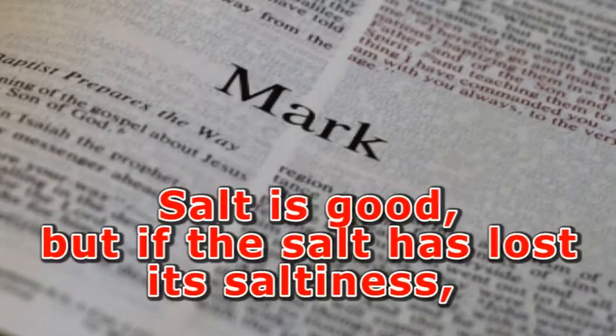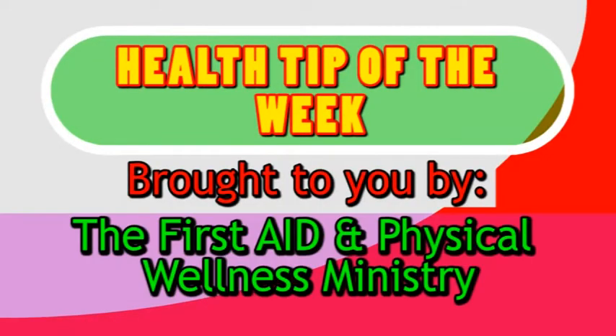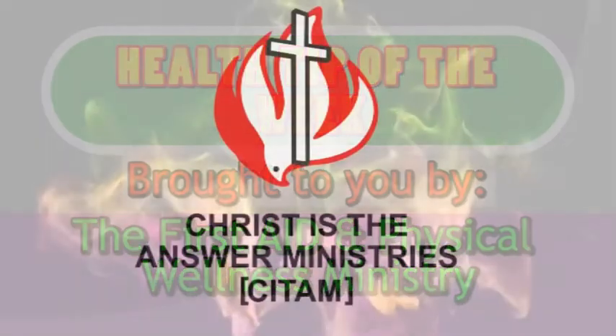Mark 9:50 says, 'Salt is good, but if the salt loses its saltiness, how will you make it salty again?' That was the Health Tip of the Week brought to you by the First Aid and Physical Wellness Ministry of Sitam Eldoret.